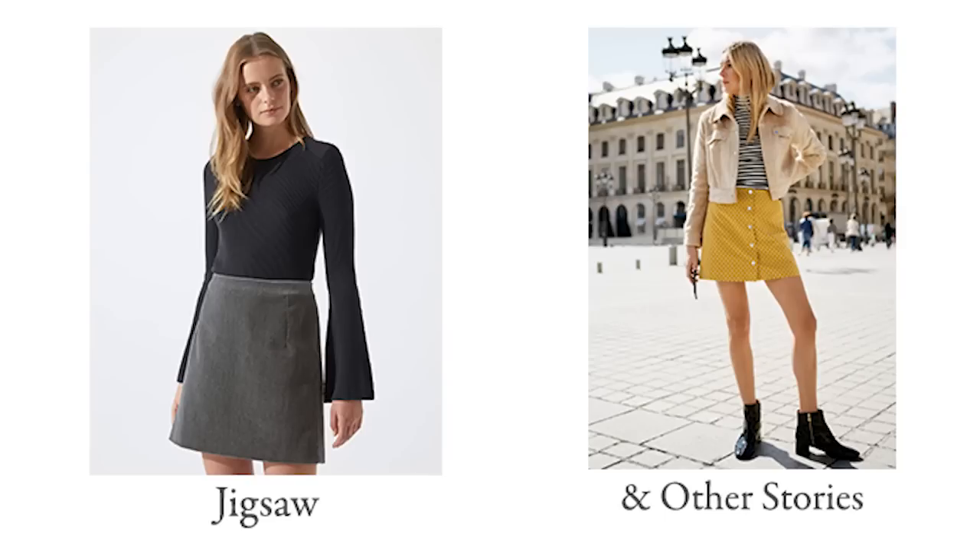Moving on to skirts, which is very 70s right now. I saw loads of button-down structured skirts everywhere. I think the Erin Skirt by Sew Over It from their capsule wardrobe collection would be really good for this — it's got buttons down the front, pockets, a waistband, and quite simple construction. It also comes in two lengths, so if you're not comfortable with a shorter hem you can go for the longer version.